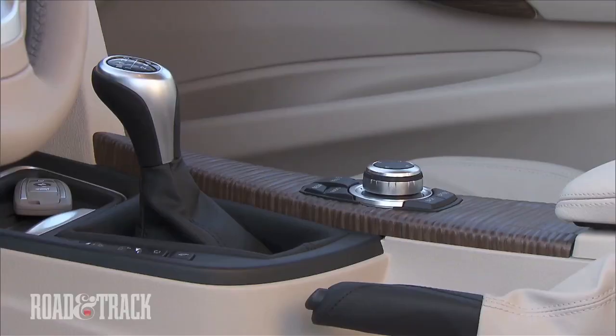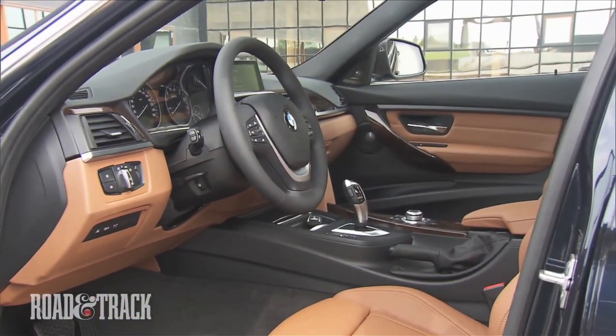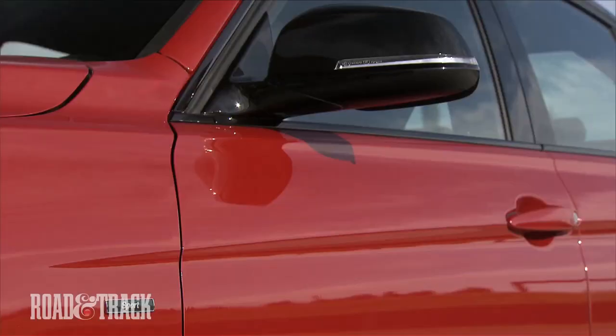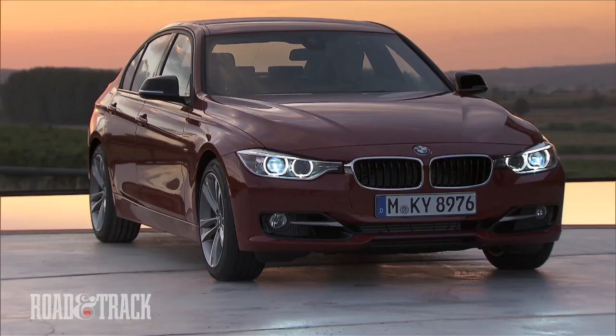A six-speed manual transmission comes standard on the new 3 Series, and an 8-speed automatic is optional. The all-new 2012 BMW 3 Series will be available in February of 2012. Let's hope the new M3 isn't too far off.